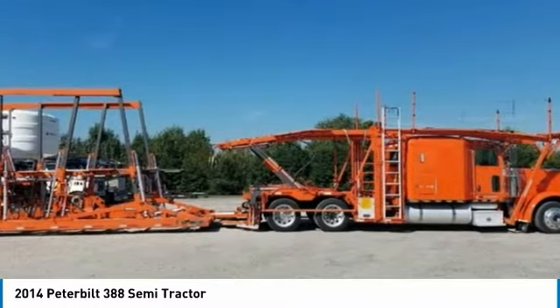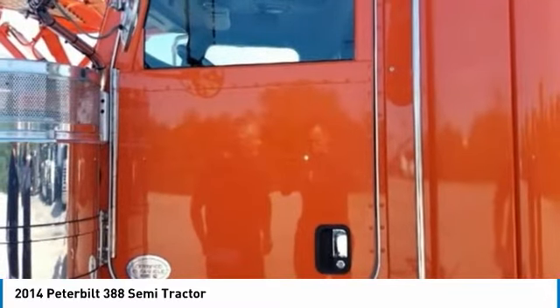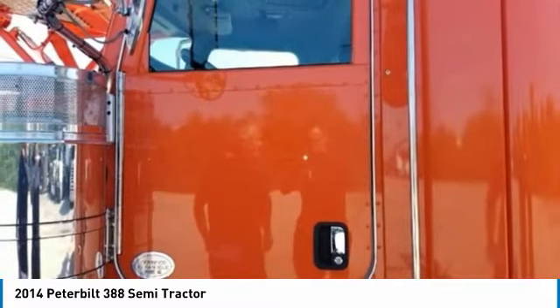This 2014 Peterbilt 388 Semi-Tractor comes with great options and features that are perfect for any hard-working individual. Highlights of additional features include: